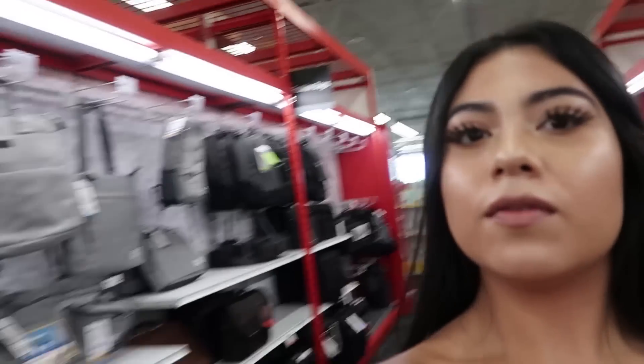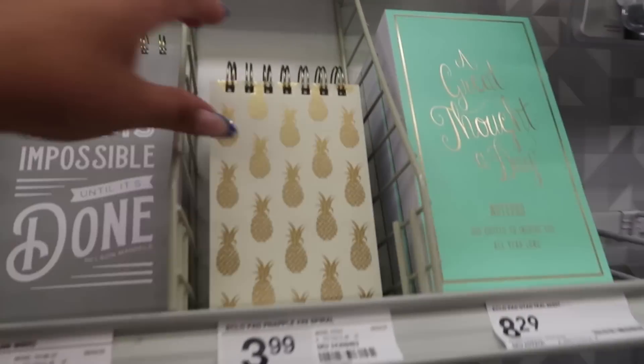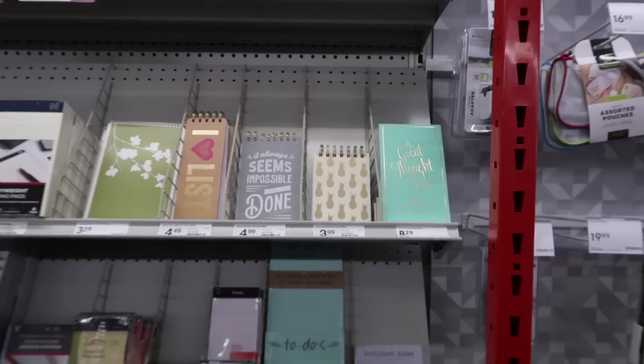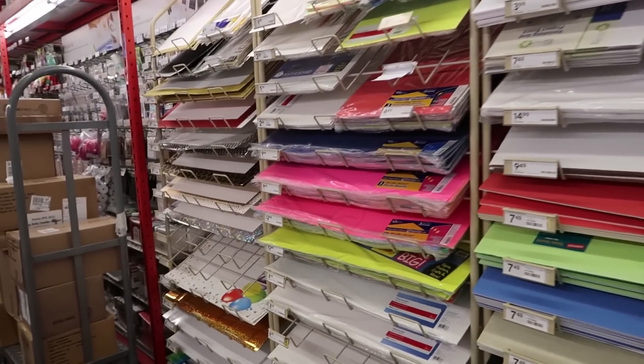What else do they have? They have laptop bags, a neck pillow, and they have travel stuff here. This one reminds me of that little notebook that Target has — the pink one with the pineapples. They literally have everything. They have washi tape — I used to be obsessed with this. They have so many things for projects too, which is good to know for your next project.